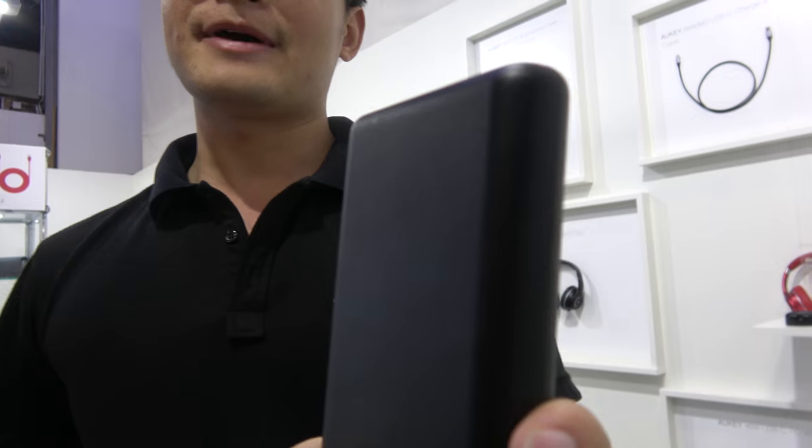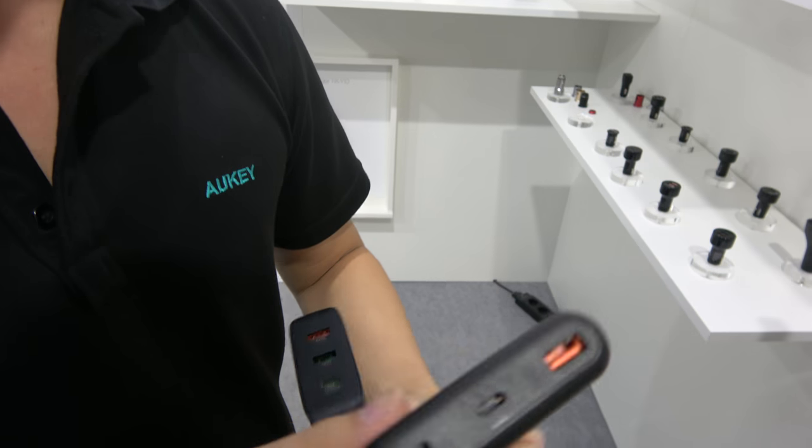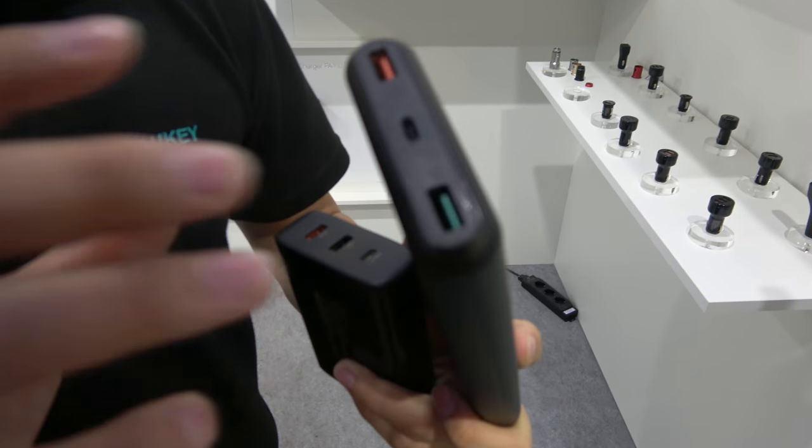What is this one, for example? This is a power bank. How many capacity? The capacity is 20,000 mAh, with Quick Charge 3.0 and USB-C with Power Delivery.